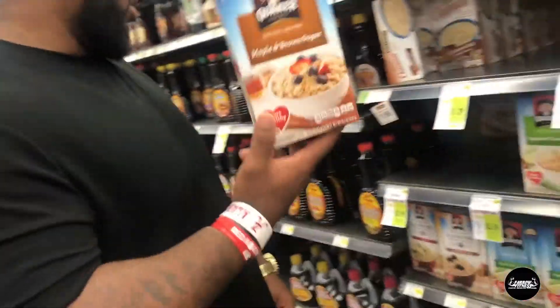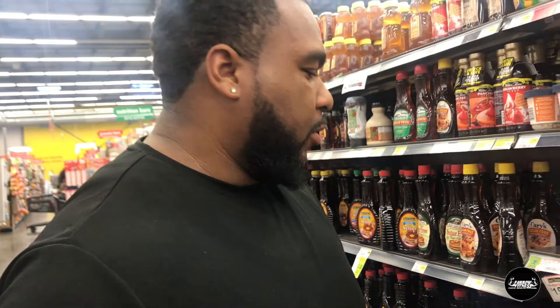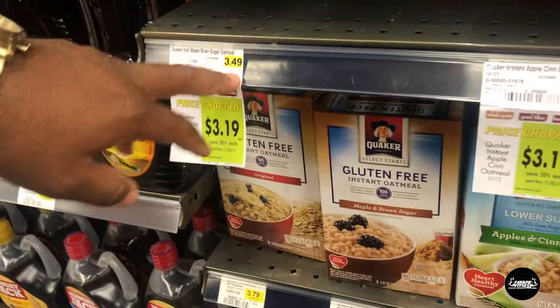I'm getting maple and brown sugar oatmeal. I choose oatmeal because I cannot eat plain oatmeal — I just eat it with water, not even milk really. That puts us at $3.49 for one box, and I'm only doing one this week because we are on the budget.